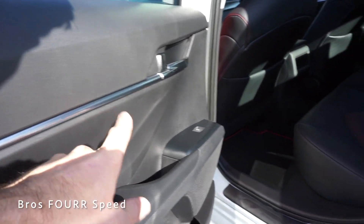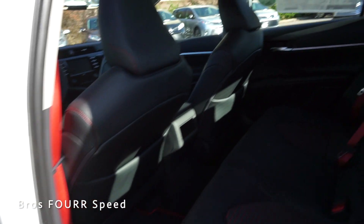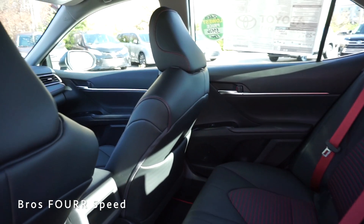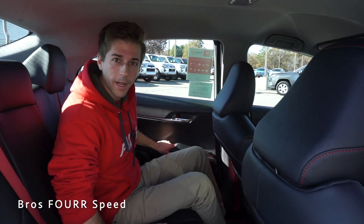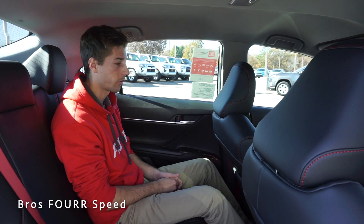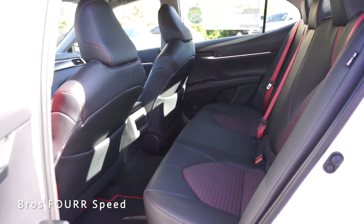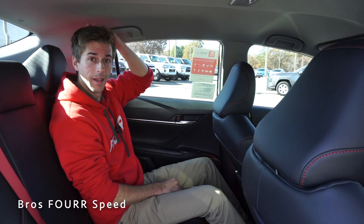The rear door panel is finished just like up front — a nice trim piece along with automatic window controls and a bit of storage space at the bottom. This is a five-seater sedan. Once in the back seat, there's actually a good amount of legroom. With the front seat set at my height of five-foot-ten, there's plenty of room in front of my knees.